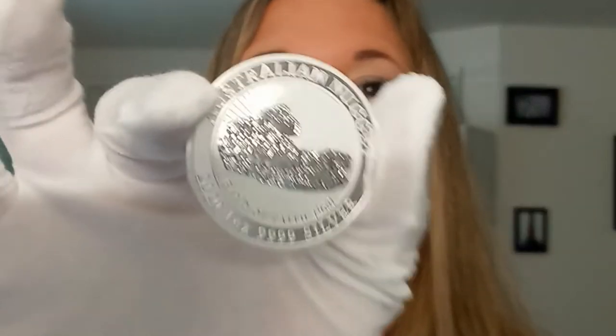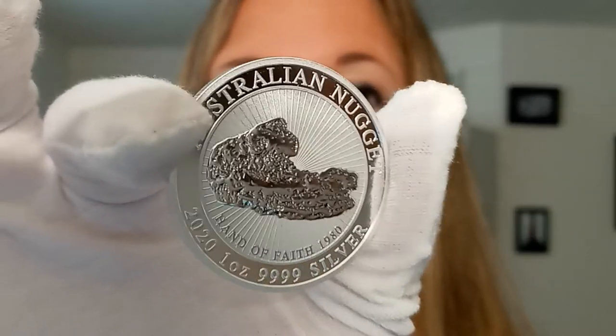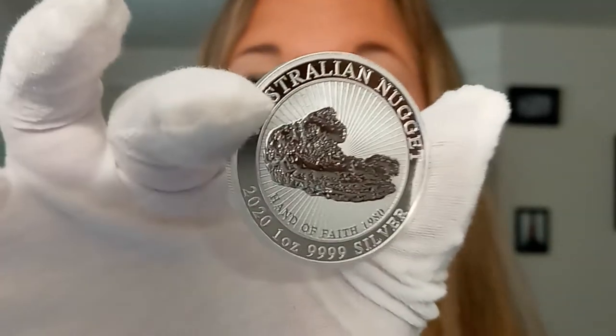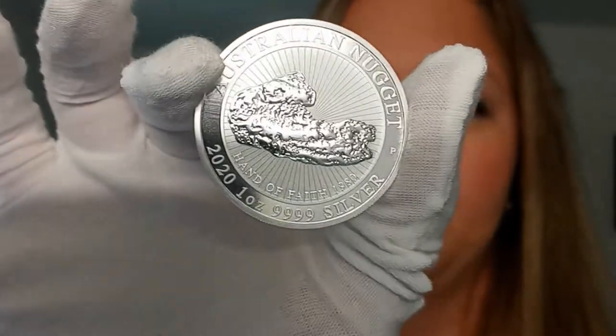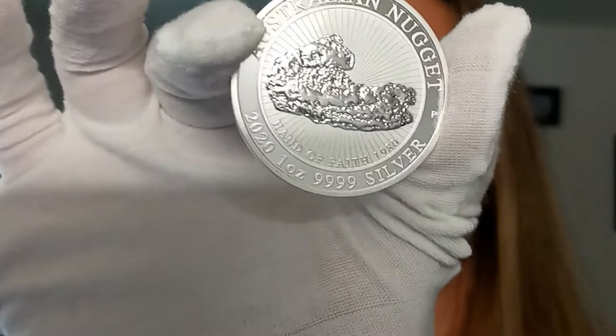Hello, I have an amazing coin to share with you today. This is the 2020 Australia Hand of Faith Nugget. It's a one ounce silver coin from the Perth Mint, so it is four nine fine — one ounce of pure silver, the purest silver they make in coins.